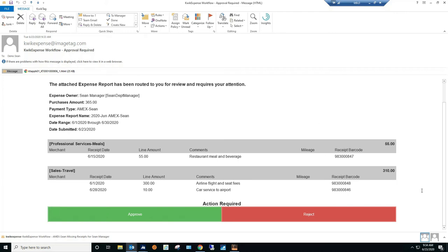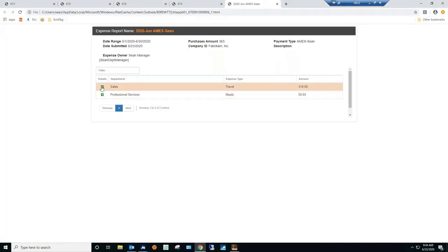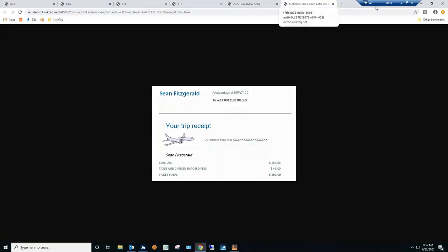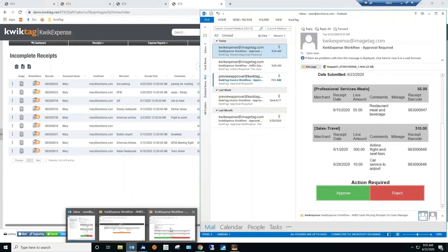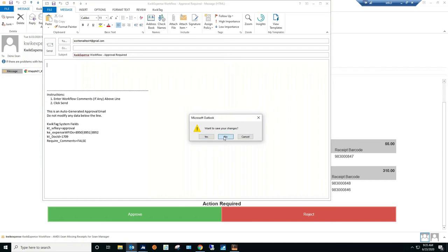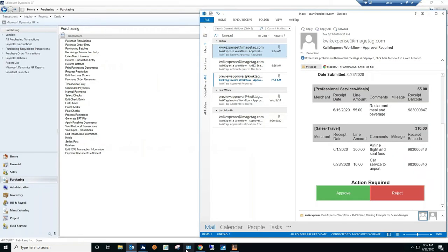Many of our users do this on their phone. If you want to see the actual receipts, just double-click the attachment — it jumps you online to a full view of the expense report without needing to be logged into QuickTag. You can see all the individual receipts for everything you want to review. Then come back, click the 'Approve' button, add optional comments, and submit. You can approve or reject right from email.